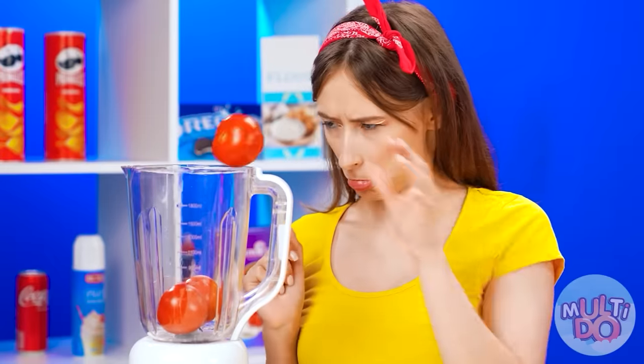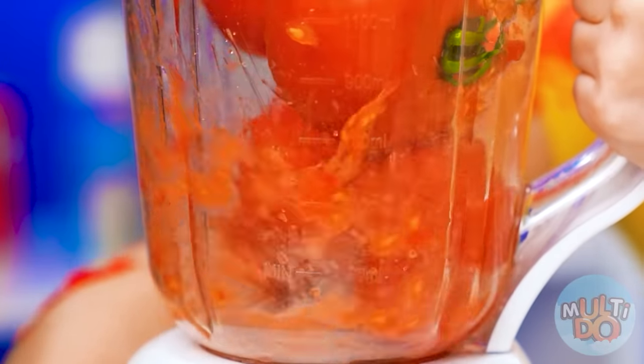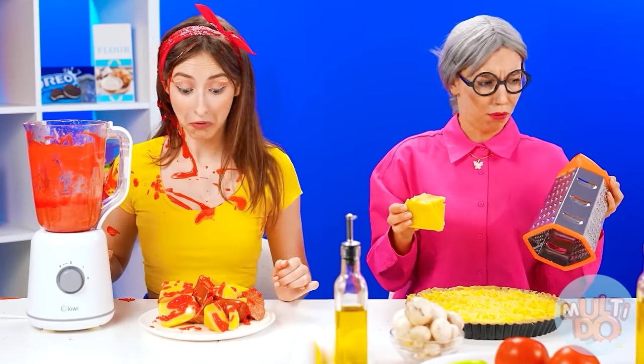Now I understand how to make the sauce. Just gotta blend up some tomatoes in a blender. Oops! I completely forgot to put on the lid. Now I'm covered in tomato sauce. Well, at least it got on the pizza.